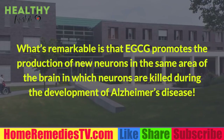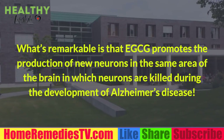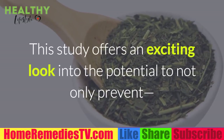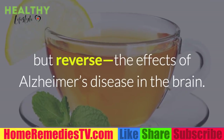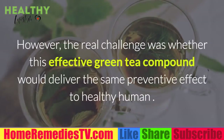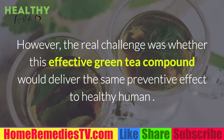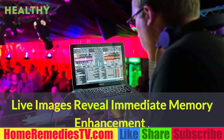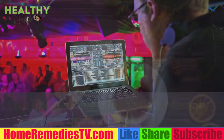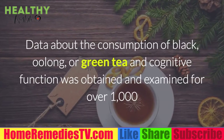What's remarkable is that EGCG promotes the production of new neurons in the same area of the brain in which neurons are killed during the development of Alzheimer's disease. This study offers an exciting look into the potential to not only prevent but reverse the effects of Alzheimer's disease. However, the real challenge was whether this effective green tea compound would deliver the same preventive effect in healthy human subjects.